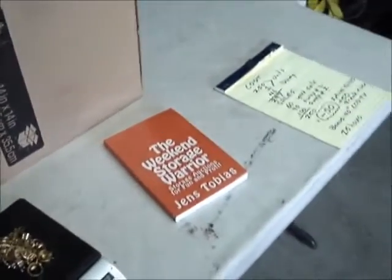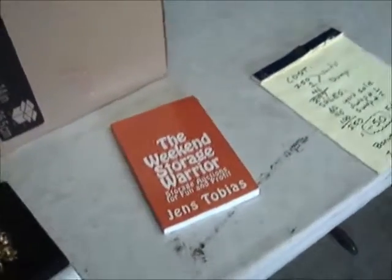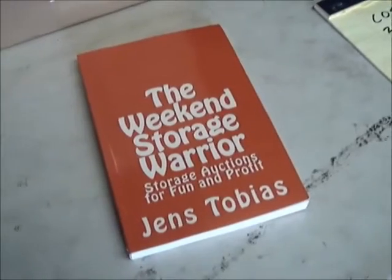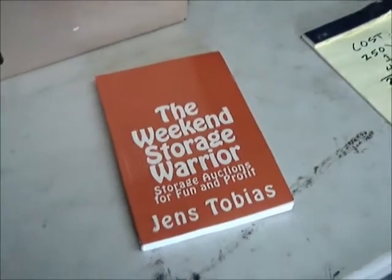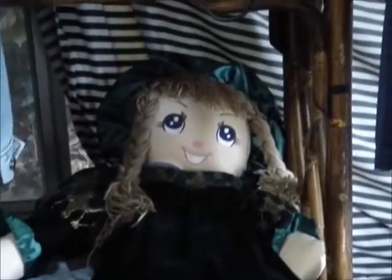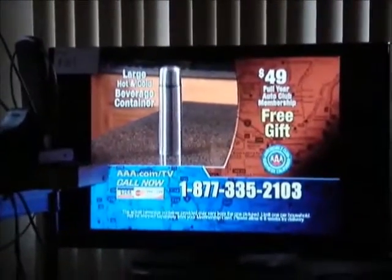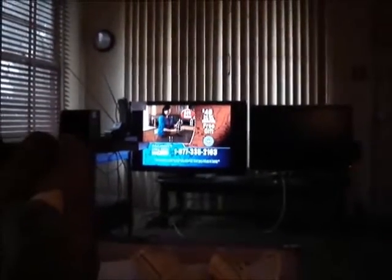Anyway, that's it for this movie. If you'd like to learn how to buy storage units and sell what you find, please buy a copy of my book 'The Weekend Storage Warrior' available on Amazon.com. Happy Holidays and bye bye — I'm really liking this new TV.